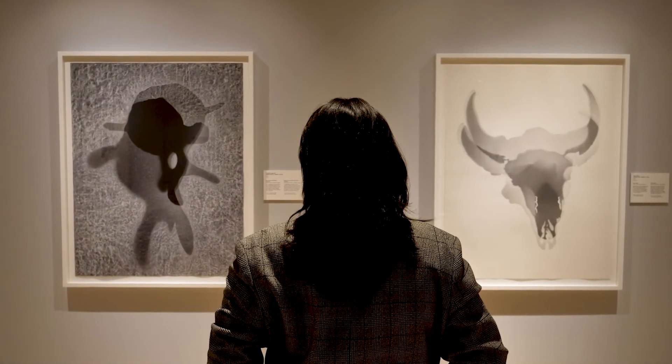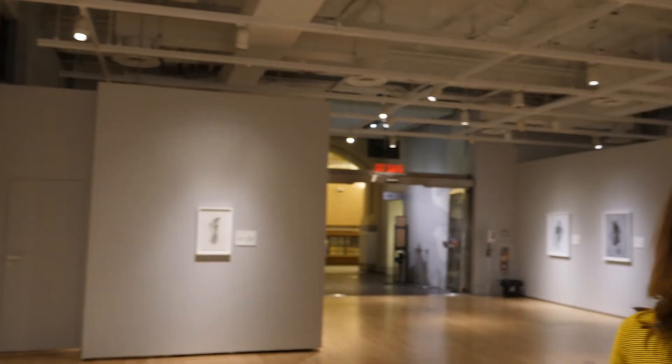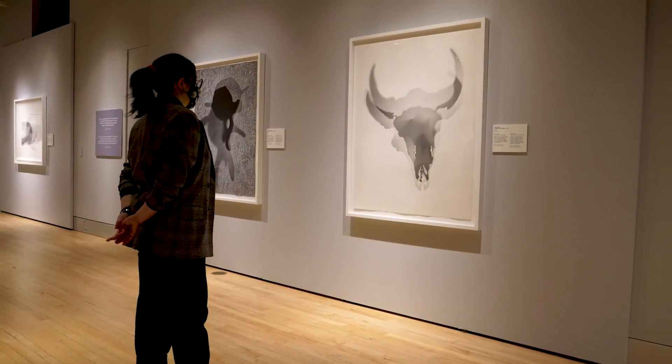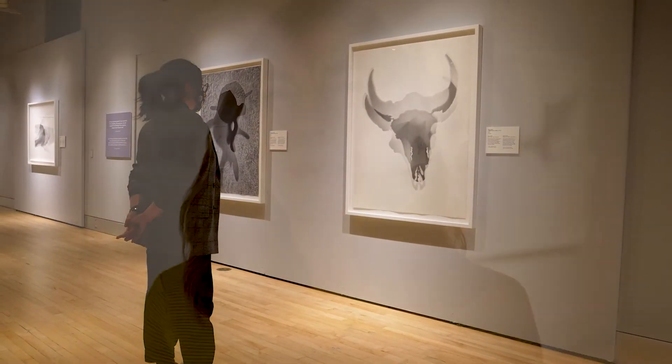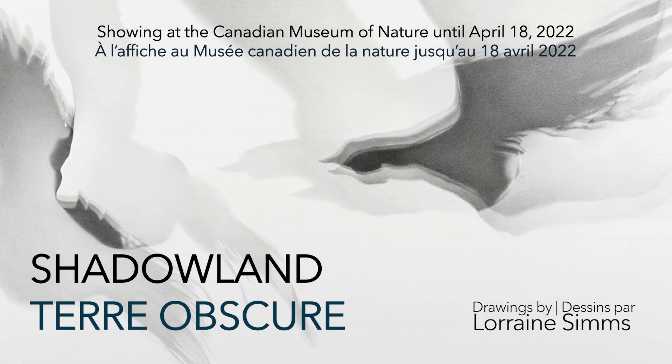For me, what it does is it slows down the process of viewing. I think they really encourage people to use their imaginations — imagine the real-life animal, imagine what the world would be like without the real-life animal, because if these are just the shadows of the animal, then that's all we've got left is the memory.